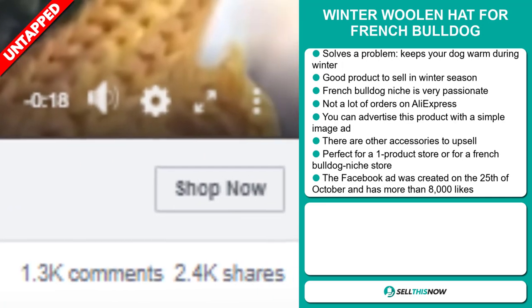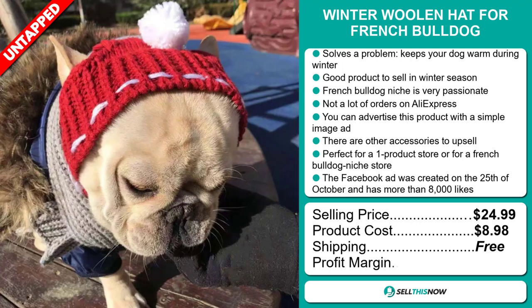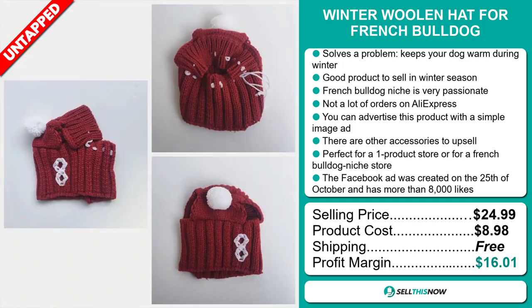The selling price for the Winter Woollen Hat for French Bulldog is just under $25, whereas the product cost is only $8.98. Shipping is completely free, so you're looking at a very good profit margin of just over $16. Sell this now.